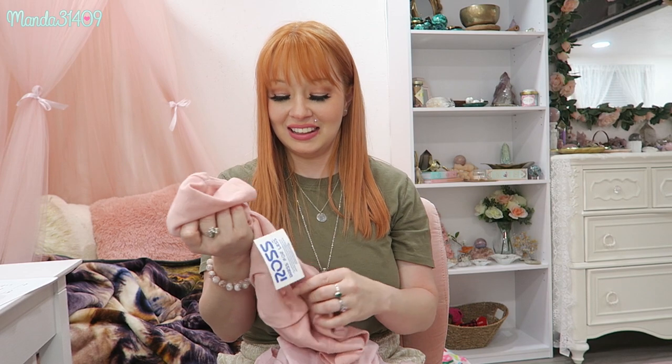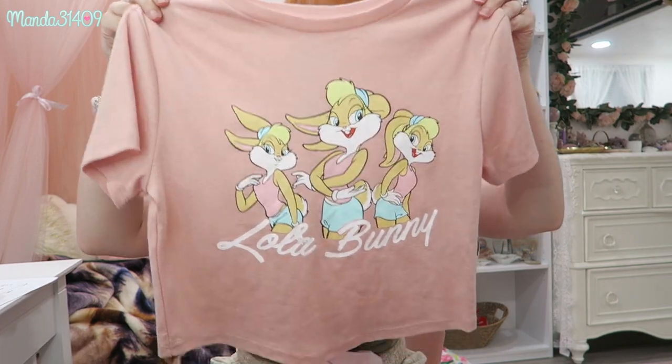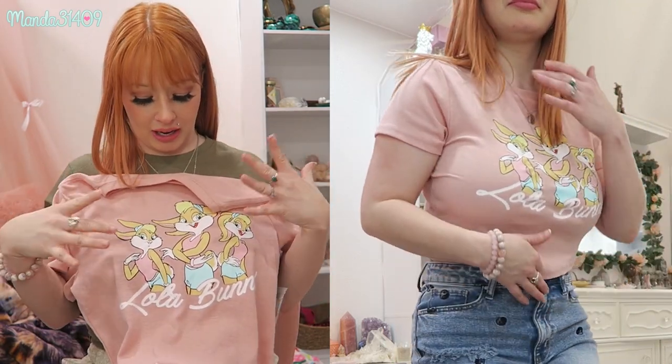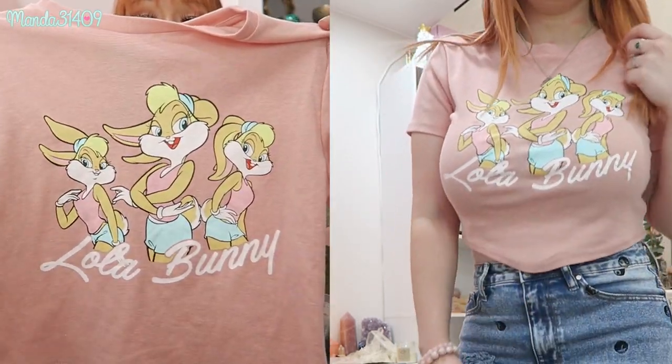Then I got this — I loved Space Jam growing up, but more specifically I loved Lola Bunny. She was like my girl crush, she was amazing. So I got this little crop of her. Lola looks so sassy and cute, and it's more of a muted earthy pink versus something bright and bubble gummy. It's really cute, very flowy and super comfy.